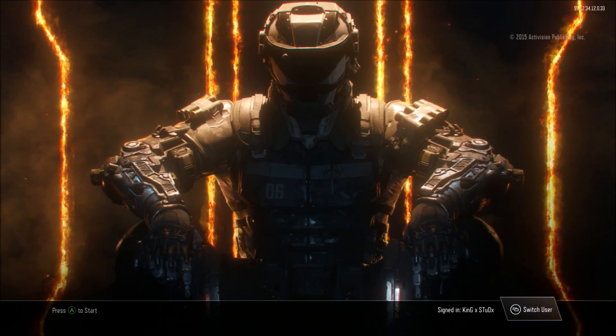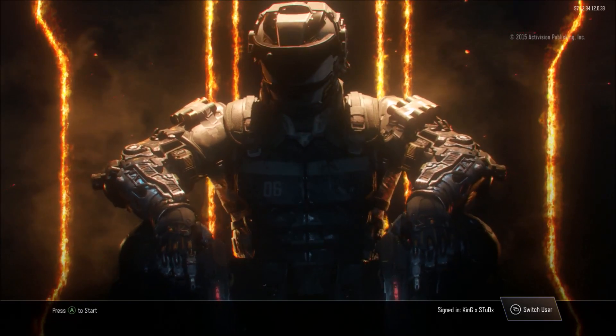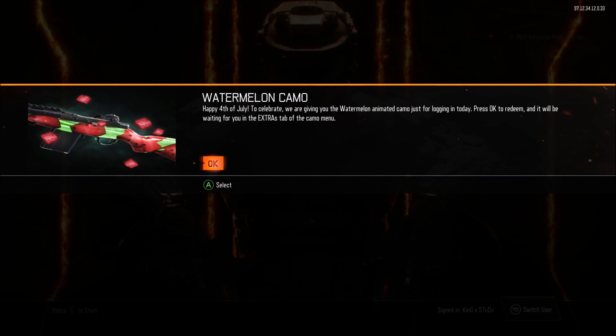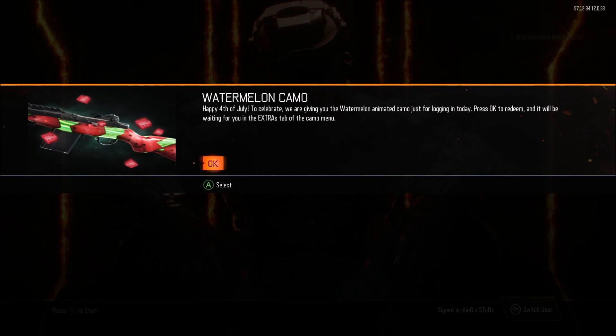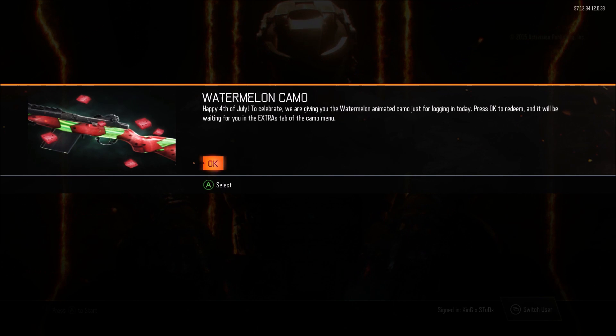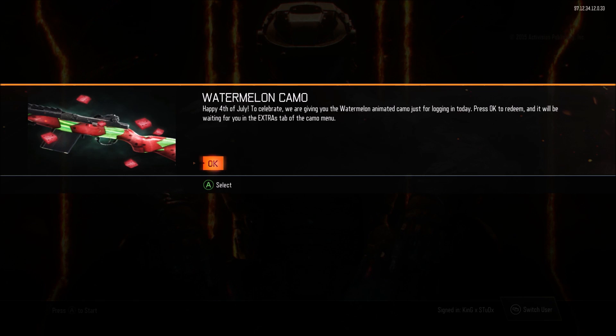It's a watermelon camo. Literally all you have to do is log into Black Ops 3 and you'll be able to get it. This is a very limited camo — that's the watermelon camo. Happy 4th of July! To celebrate, we are given the watermelon animated camo just for logging in today. Press OK to redeem it and it will be waiting for you in the extras tab of the camo menu.